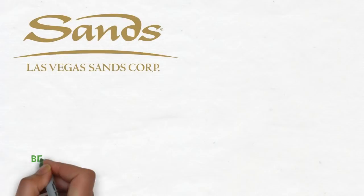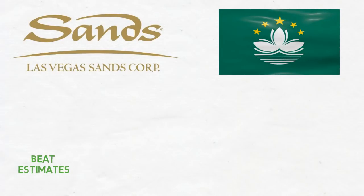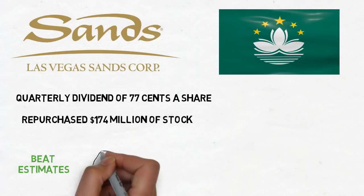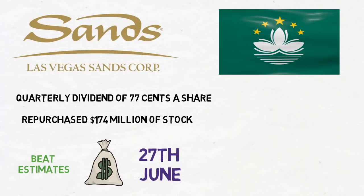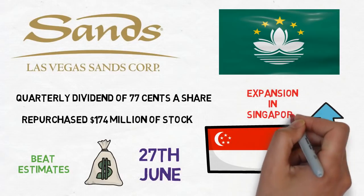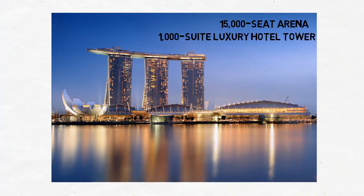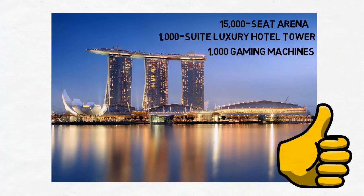Las Vegas Sands beat its earnings and sales estimates, with one of the biggest reasons being the Macau part of the business. The company paid a quarterly dividend of 77 cents a share and repurchased $174 million worth of stock during the quarter, with the next 77-cent dividend to be paid on 27th June. Exciting news is that Las Vegas Sands is also planning to expand in Singapore in exchange for keeping their duopoly with Genting until 2031 — building a 15,000-seat arena, a 1,000-suite luxury hotel tower, additional meeting space at Marina Bay Sands, and the right to an additional 1,000 gaming machines. It feels good to be a Las Vegas Sands shareholder right now.